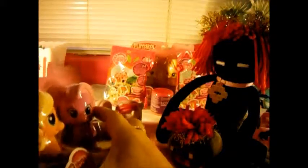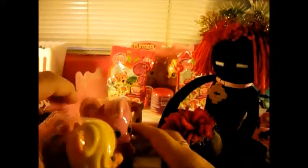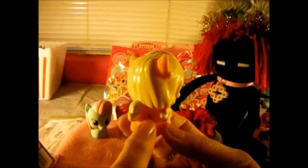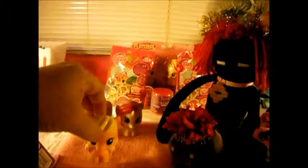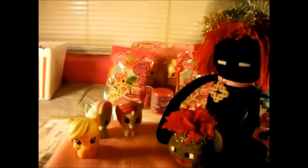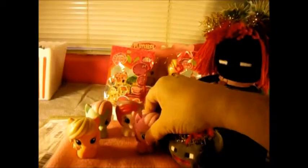And our next two are Applejack and Daisy Dream. Here's Applejack with her little cutie mark. These things are so well painted - I like her little ponytails, she's got ponytails like her! And we have Daisy Dream - there's her little cutie mark, and she's got two colors in her hair, she's so pretty.